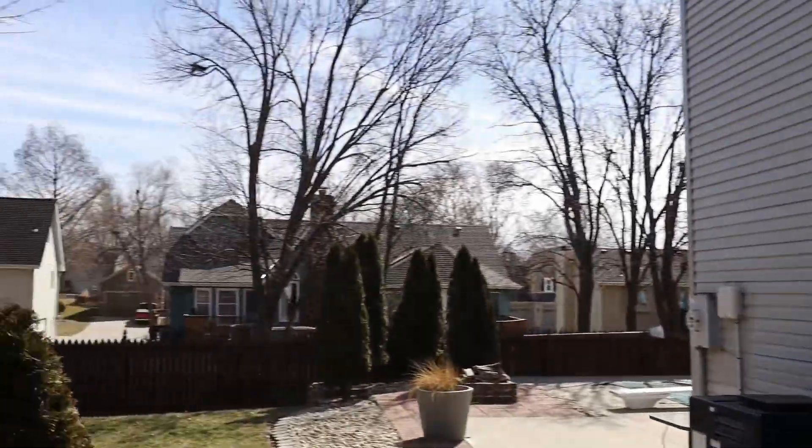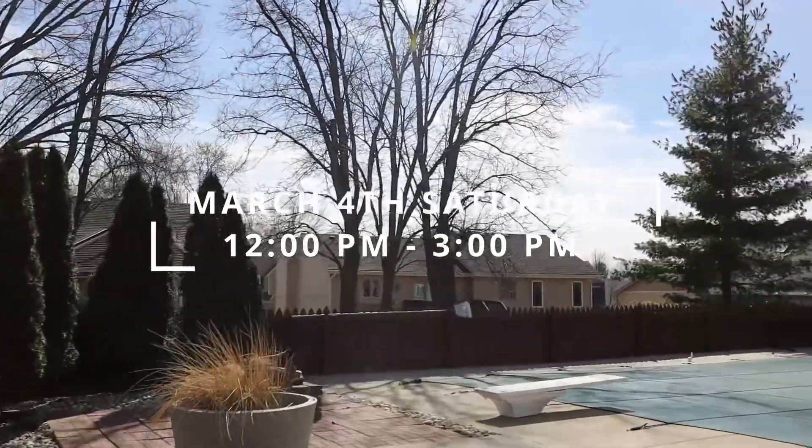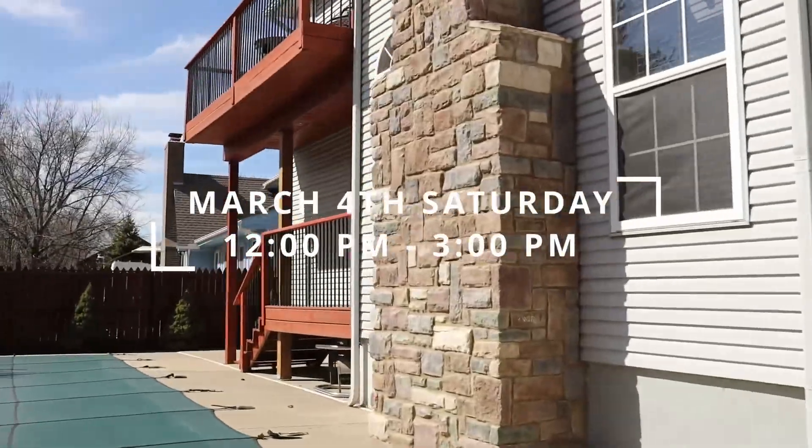I will be holding an open house at this home Saturday from 12 p.m. to 3 p.m. So come out, have a snack or a drink, or just hang out and enjoy this beautiful home.